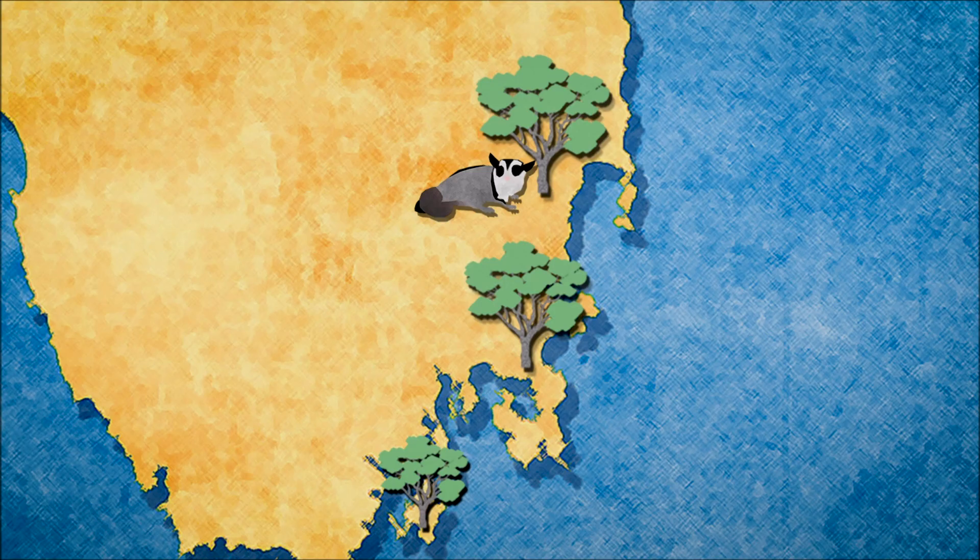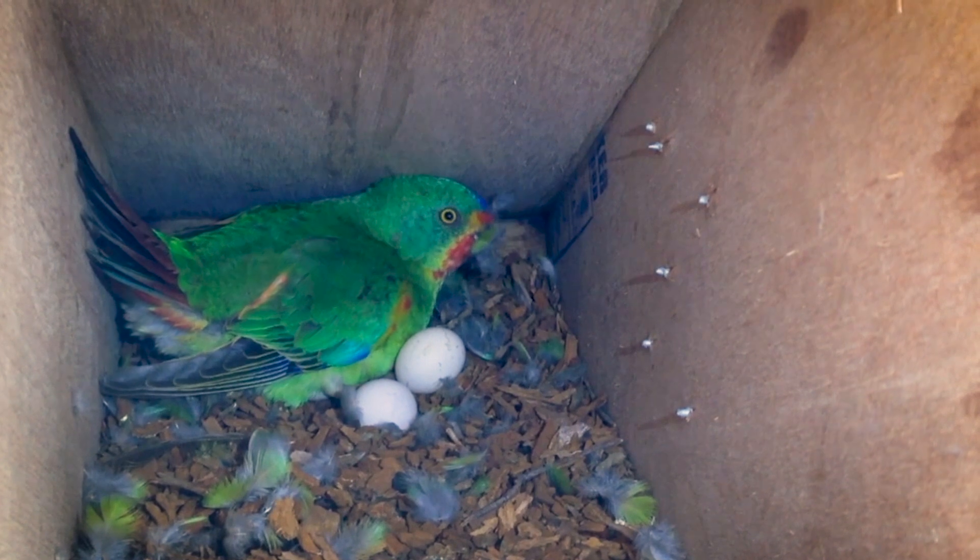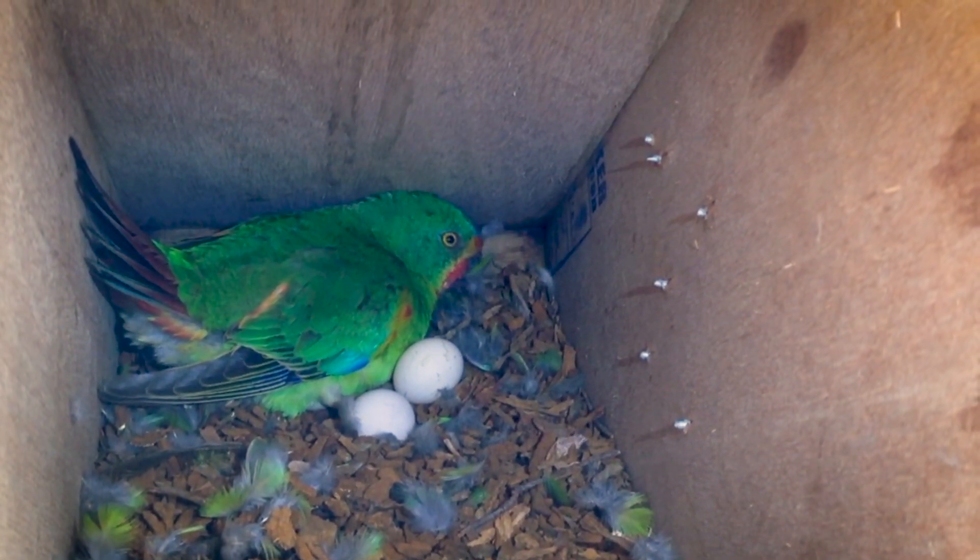Unfortunately, we discovered that there's a major threatening process on the main island of Tasmania. There's an introduced predator called the sugar glider — it shouldn't be there, it was introduced to Tasmania about a hundred years ago. They attack the swift parrots while they're nesting and kill the females while she is in the nest hollow, usually while she's incubating the eggs.